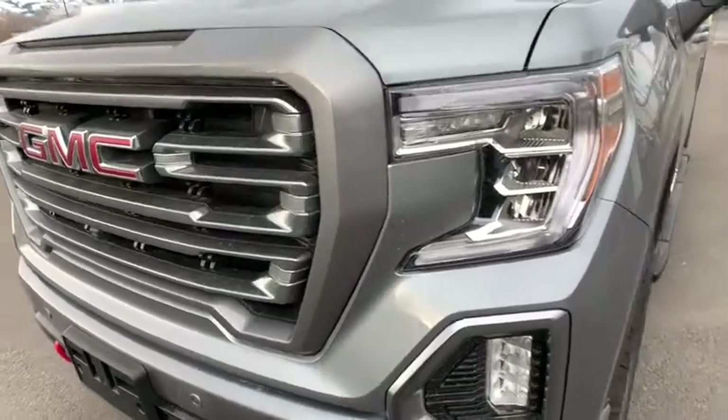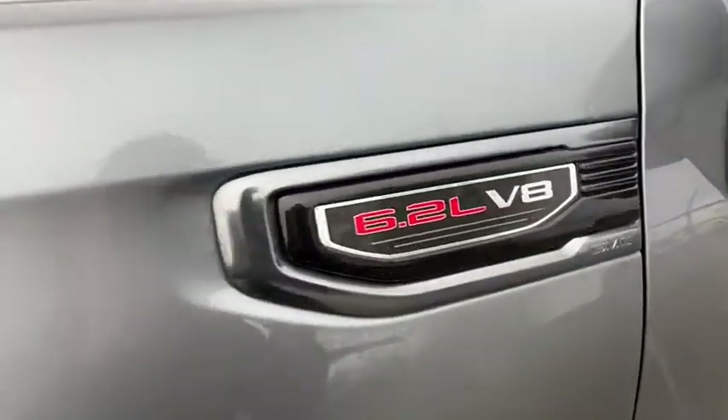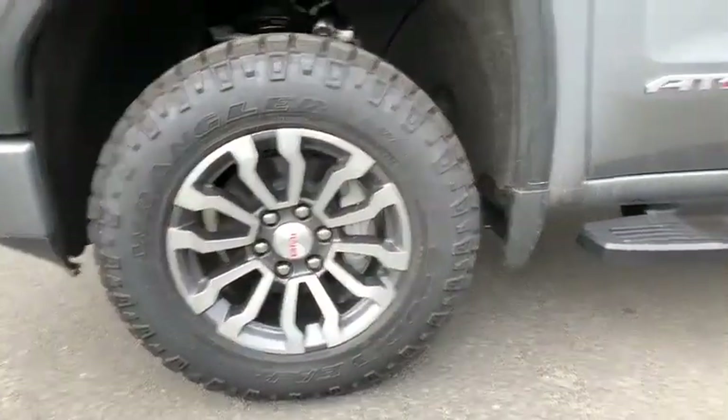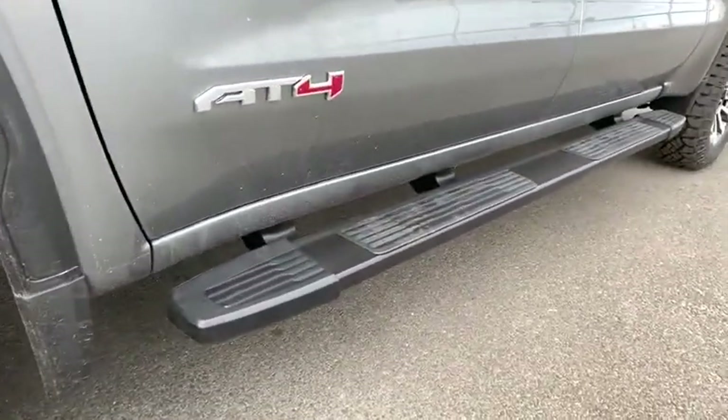Bluetooth, leather-wrapped steering wheel, adjustable steering wheel, power steering, floor mats, keyless start, cruise control, aluminum wheels, four-wheel disc brakes, auto-dimming rear-view mirror.